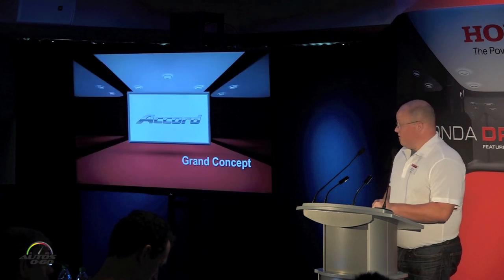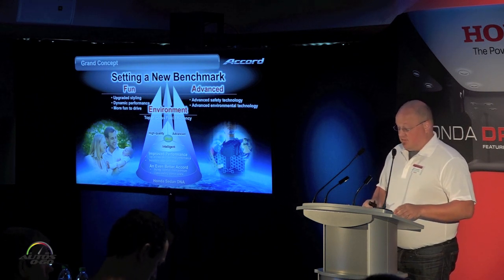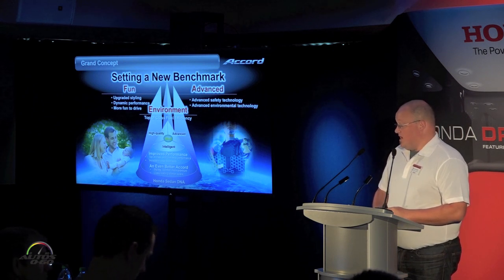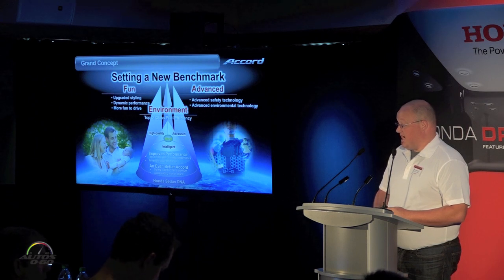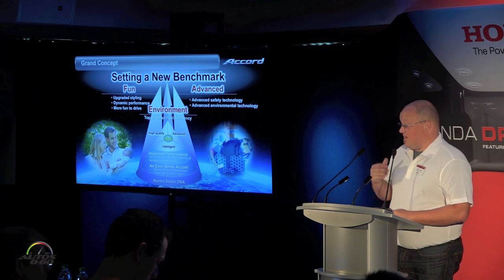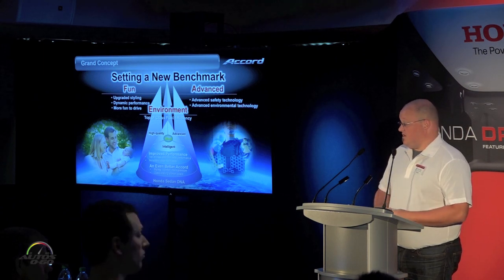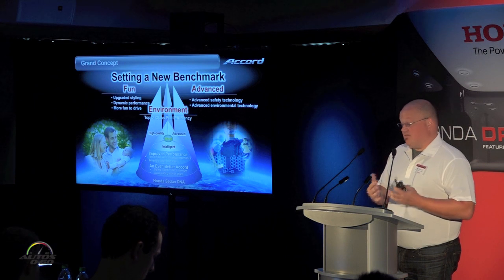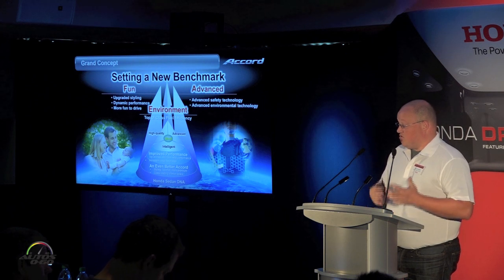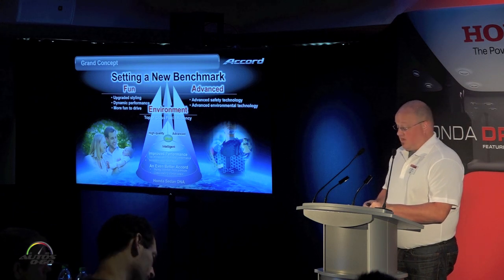Getting started with where we were with the 2016 model refresh, our grand concept was to continue setting a benchmark in the midsize segment. We wanted to do that by focusing on three main areas: fun, by bringing updated styling and more dynamic performance; advanced, by bringing new safety technology and new features; and environment, by bringing improved fuel economy to the lineup — harmonizing all these things to remain the benchmark vehicle in the midsize segment.